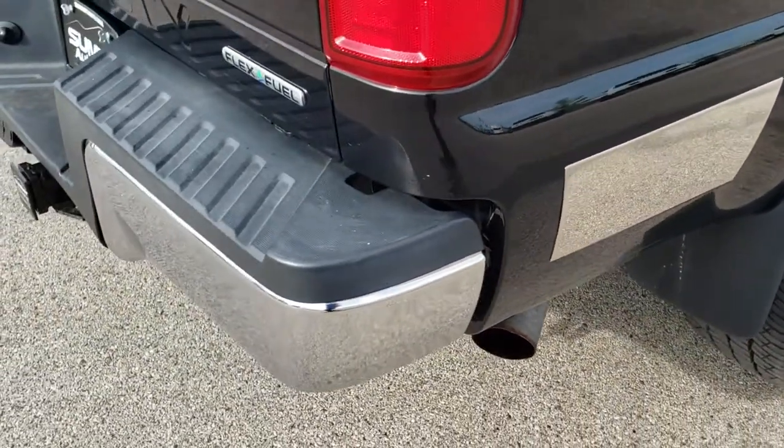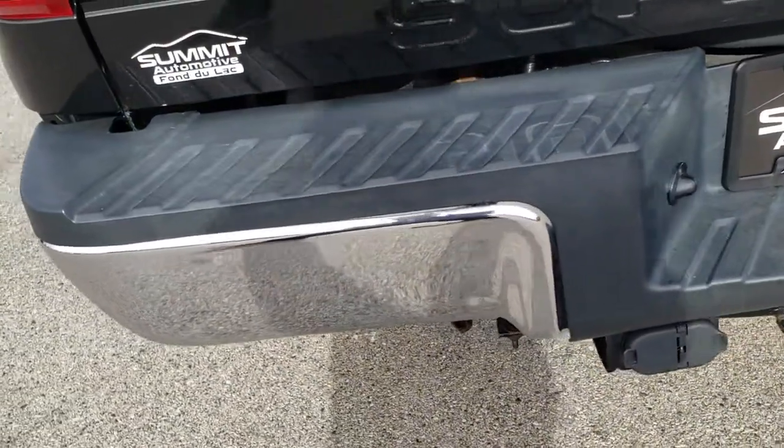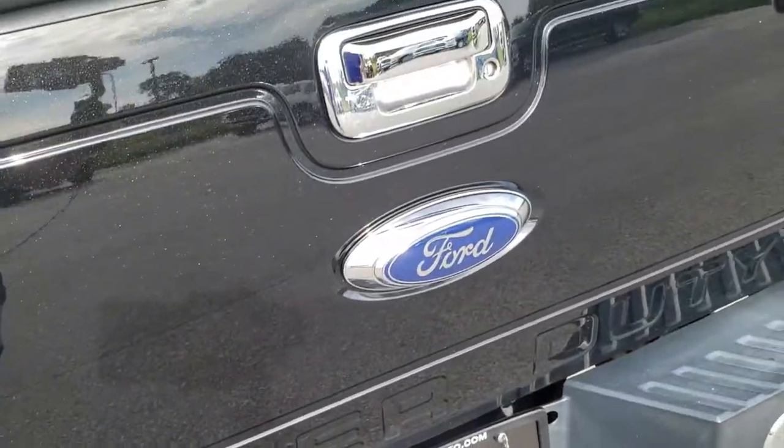Coming around to the back of the vehicle, the rear bumper is in nice shape. Full towing package which includes a receiver hitch, 4-pin and 7-pin wiring. There is one little ding on the rear bumper, but that's why we do the videos.